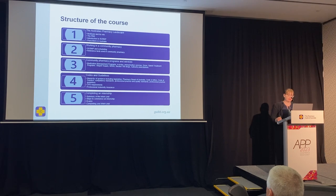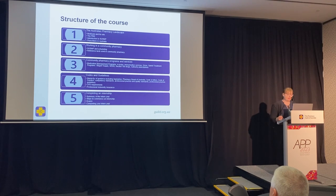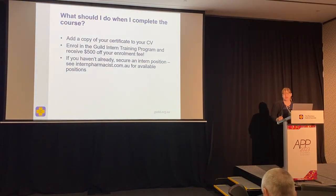The last module currently is completing an internship in Australia. It gives you a summary of how to complete the internship competently so that at the end of the year you can work as a fully registered pharmacist in Australia. By completing or starting this course, you're also eligible for a $500 discount off your enrolment fee in the Guild Intern Training Program.